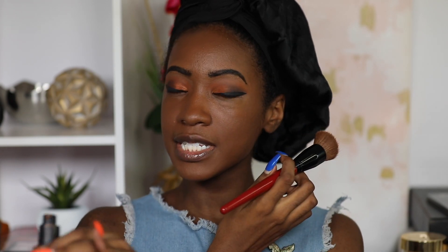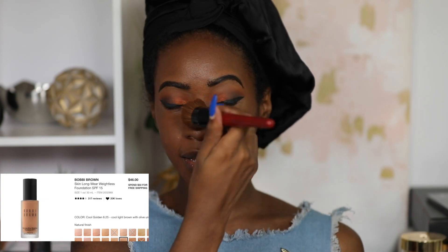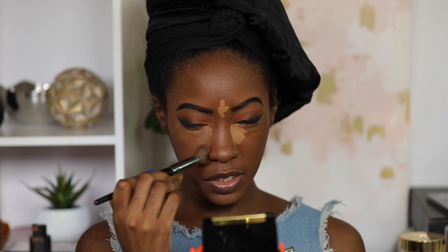For foundation I have two recommendations. The first is the Bobbi Brown Skin Long-Wear Weightless Foundation, which I'm putting on right now. If you've seen my go-to makeup routine video lately, this is the foundation I'm wearing there and in most videos from the past two months. It's an amazing foundation and I think multiple skin types will like it — I wear the shade Cool Walnut. The other foundation I'd recommend is my holy grail, the Cover FX Power Play Foundation. If you have oily skin, you won't after you use this — I'm in shade N110.